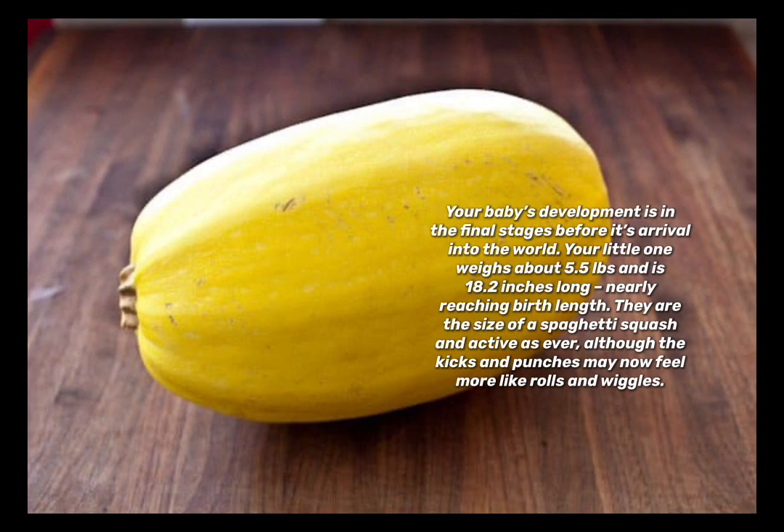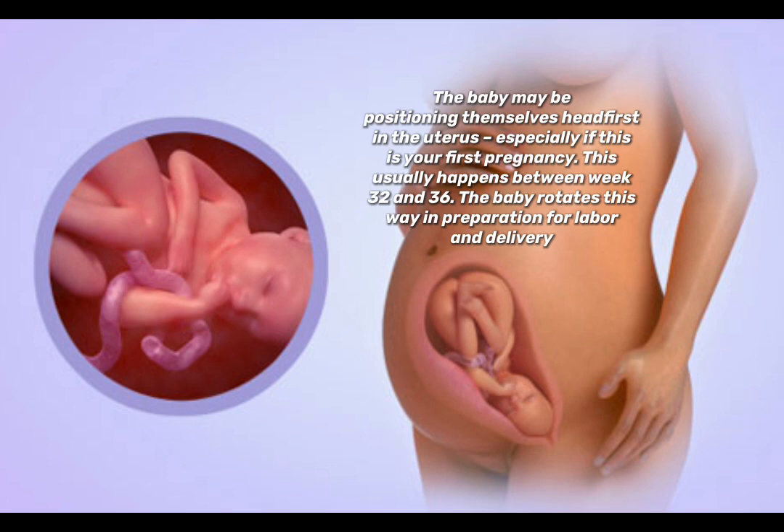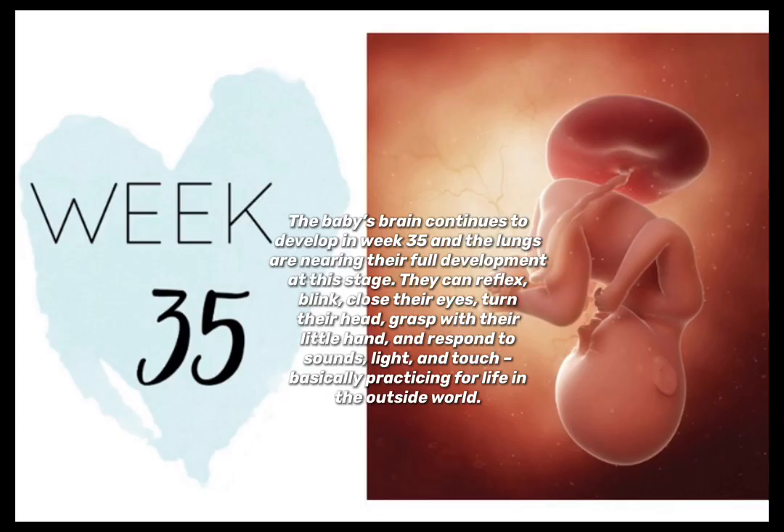Your baby's development is in the final stages before its arrival into the world. Your little one weighs about 5.5 pounds and is 18.2 inches long, nearly reaching birth length — the size of a spaghetti squash. Active as ever, although the kicks and punches may now feel more like rolls and wiggles. The baby may be positioning themselves head-first in the uterus, especially if this is your first pregnancy, which usually happens between weeks 32 and 36, in preparation for labor and delivery.